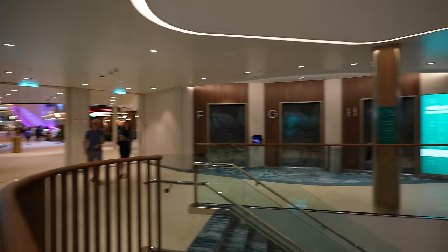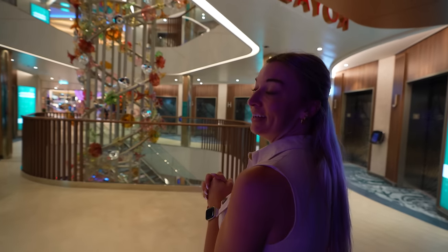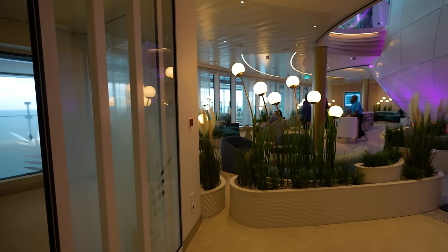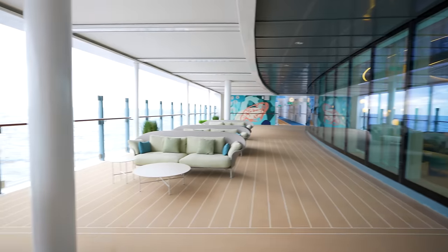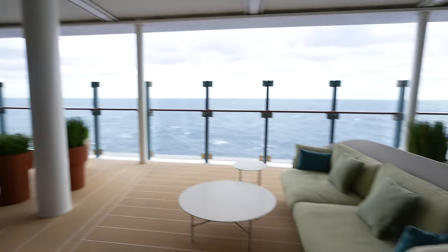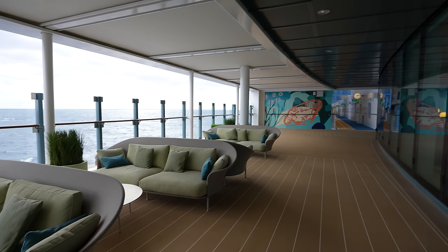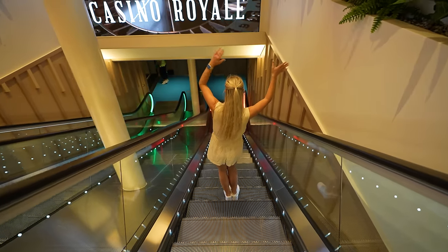We've brought it full circle — at the very front of the promenade we have the Royal Theatre where Oz, the matinee, is currently showing. Straight across from the Pearl we have escalators on a cruise ship for the first time ever. Technically my feet are on stairs, so does it count against our rule? You could take an escalator down to Casino Royale — they're going to make it so easy for you to go spend your money. We're heading toward the forward. Last but not least for deck five: the fitness center.